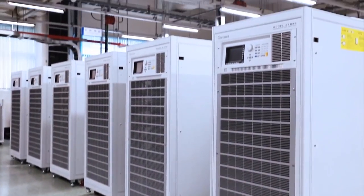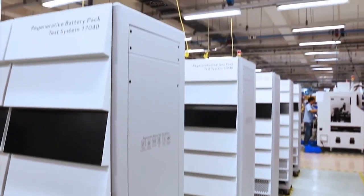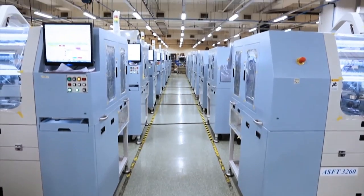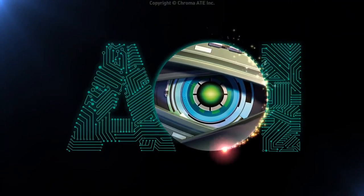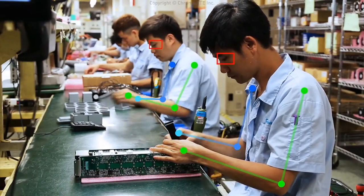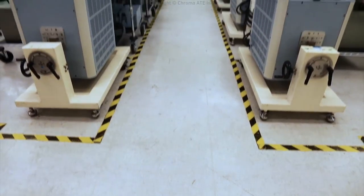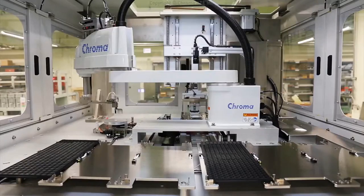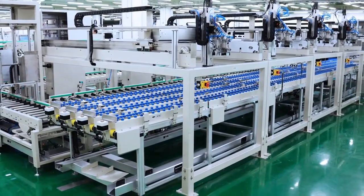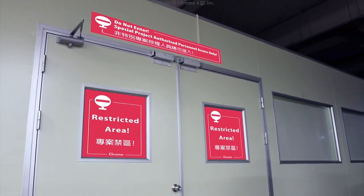Chroma uses its exclusive small volume and large variety production method and several decades of electronic and optical measurement skills, with the integration of automated production equipment and intelligent manufacturing systems, to provide customized solutions for computer, communication, consumer electronics, semiconductor, and clean technology industries. Each customized project runs independently with a rigorous development process and classified production management.